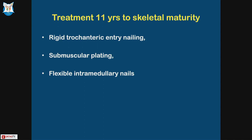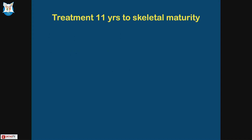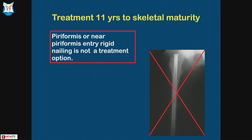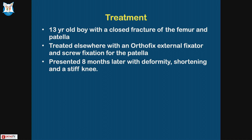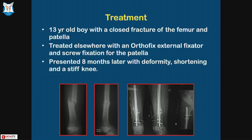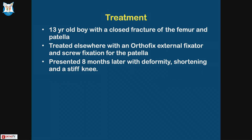For treatment from 11 years to skeletal maturity: you have to do a rigid trochanteric entry nailing. You can do submuscular plating, and you can use flexible intramedullary nails if the child is not very heavy. Pyriformis or neo-pyriformis entry is not an option. This is a 13-year-old boy treated elsewhere with an orthofix and screw fixation — eight months later he presented with deformity, shortening, and a stiff knee. I put in a nail using a lateral entry with a regular cephalomedullary nail via open reduction, and he went on to do well with no AVN for more than two years.